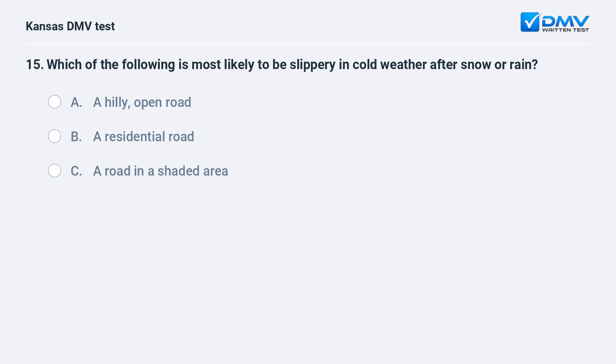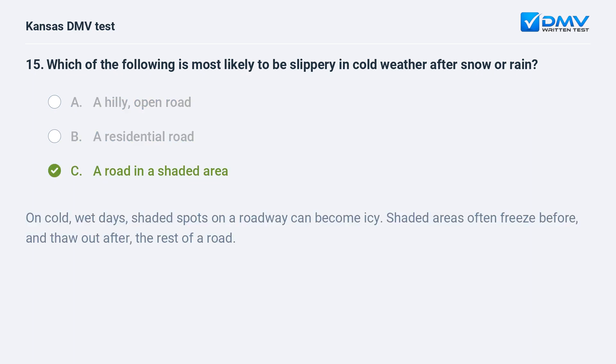Which of the following is most likely to be slippery in cold weather after snow or rain? A. A hilly, open road. B. A residential road. C. A road in a shaded area. C. A road in a shaded area. On cold, wet days, shaded spots on a roadway can become icy. Shaded areas often freeze before, and thaw out after, the rest of a road.